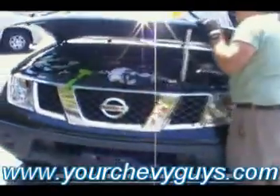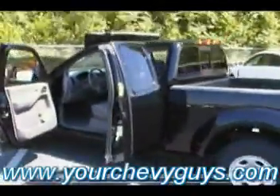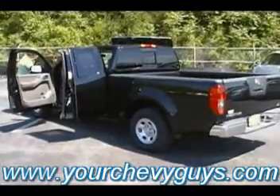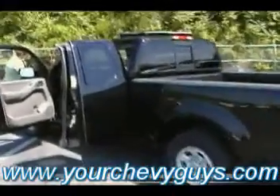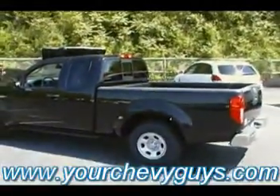Guys, give us a call about this 07 Frontier, 36,000 miles, or any of the other pre-owned vehicles on our lot, or of course all the new Chevrolet inventory. We want to be your Chevy guys, and that's why we went ahead and bought that name — yourchevyguys.com. Come see us. 07 Nissan Frontier. Let me back out and let you see it with the doors closed. Pretty little black truck.